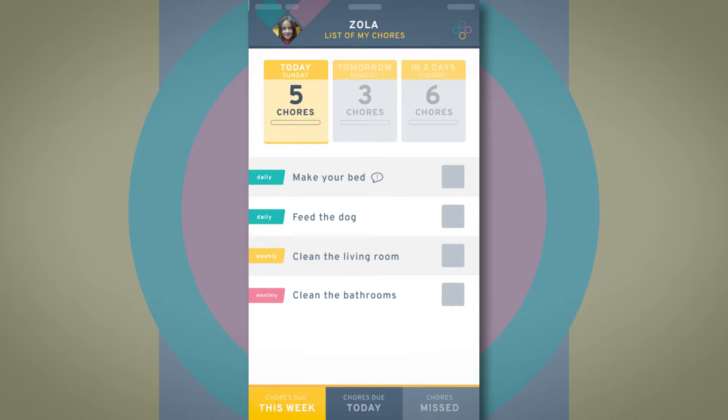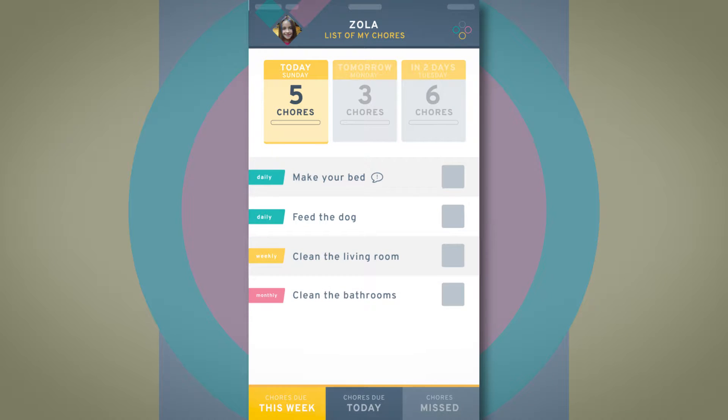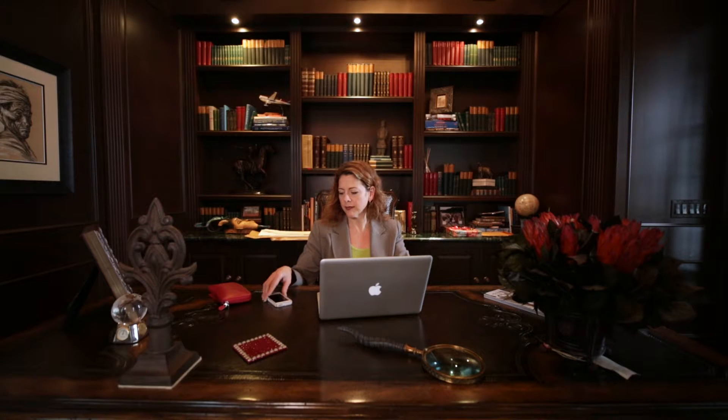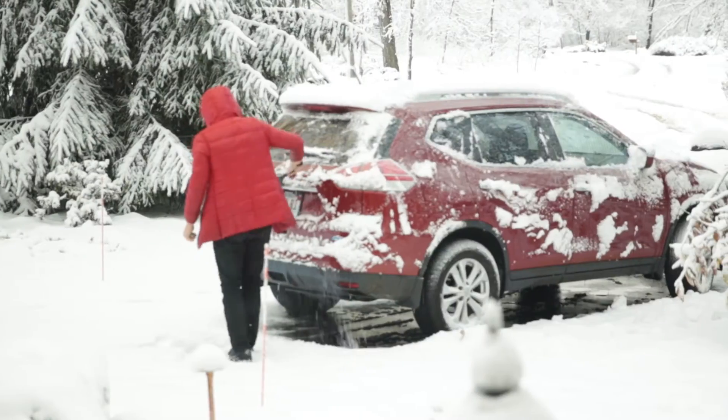Parents get a helpful tool that allows for one-time or repeating household duties on a regular schedule, tracking progress toward goals, and assigning money values for successfully completed tasks. Assign chores from anywhere, send rewards at any time, and help build your child's sense of pride in a job well done.